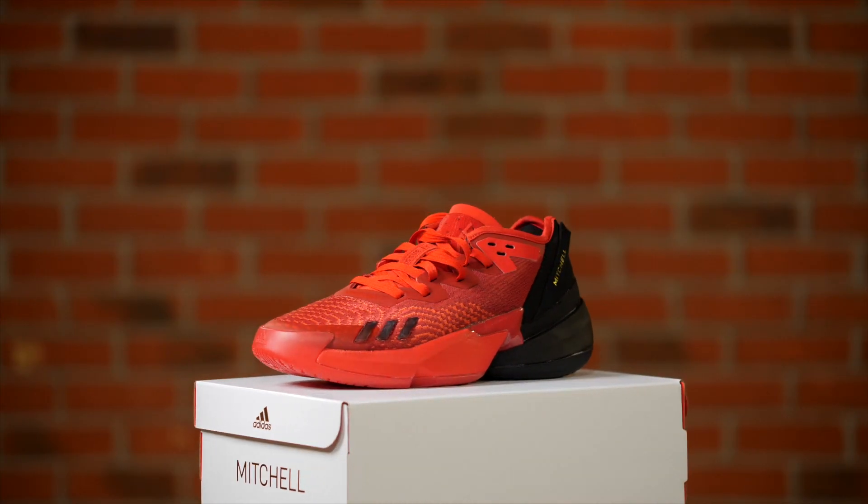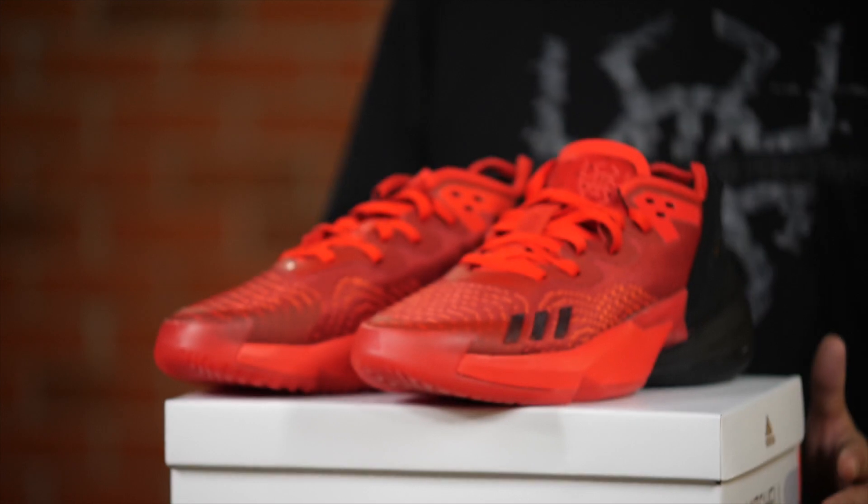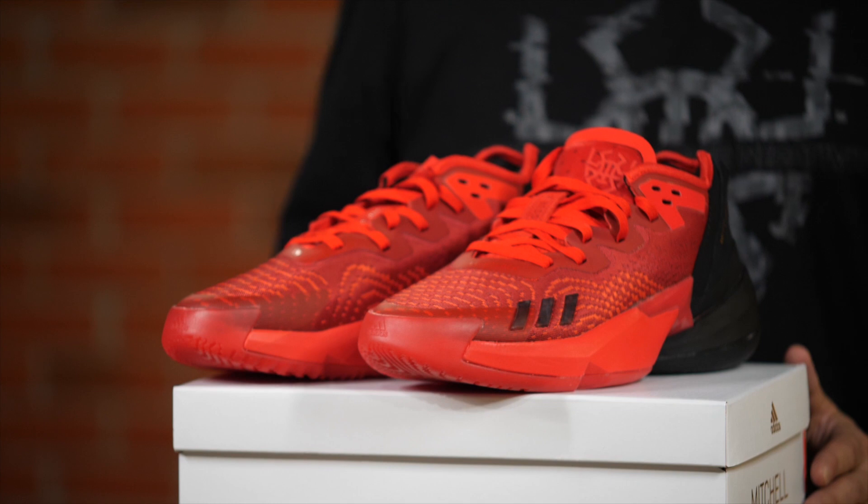Before we get into all the details for the newest basketball shoe Adidas made for Donovan Mitchell, we want to take a few moments to talk about the career that Spida has had so far, especially given the fact that he's been part of a huge trade this past offseason, going from the Utah Jazz to the Cleveland Cavaliers, where he's been absolutely dominating so far, and the entire Cleveland team is performing so well.